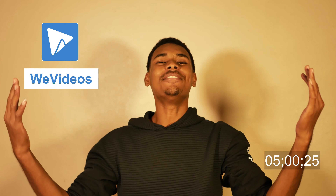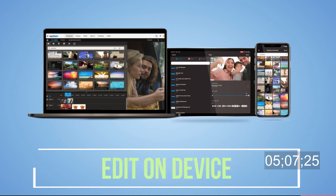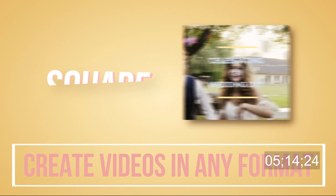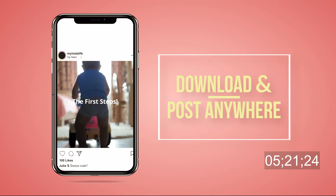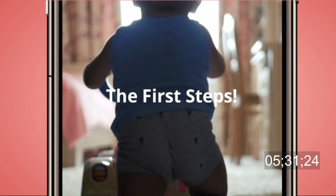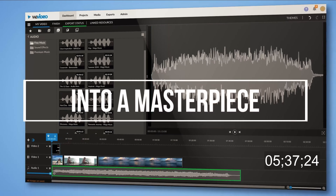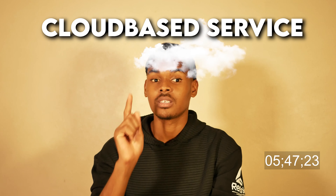Next on the list is WeVideo. WeVideo is an ultimate video editing application available as an online service for computers, an app for iOS, and an app for Android devices. You can easily save all your data on the cloud and edit videos while on the go. It has all the necessary features to edit, crop, trim, rotate, and adjust the brightness of videos, as well as add voiceovers, music, and text. This application covers all areas, it's free with in-app purchases, and it's available for both Android and iOS, plus a cloud-based service for computers.